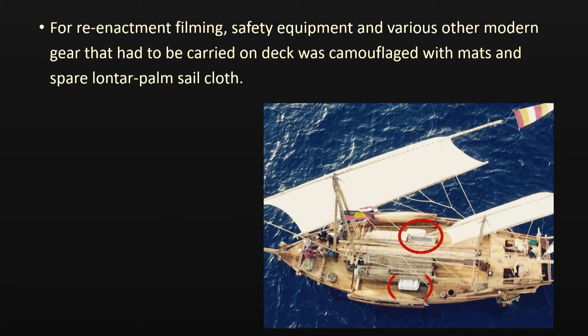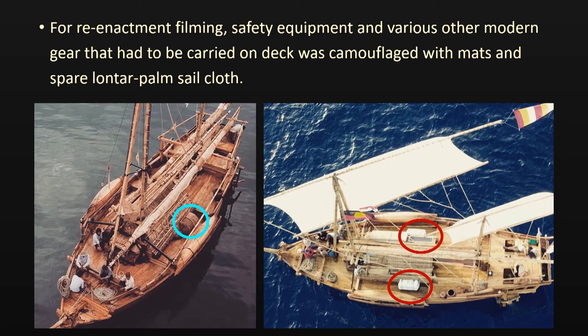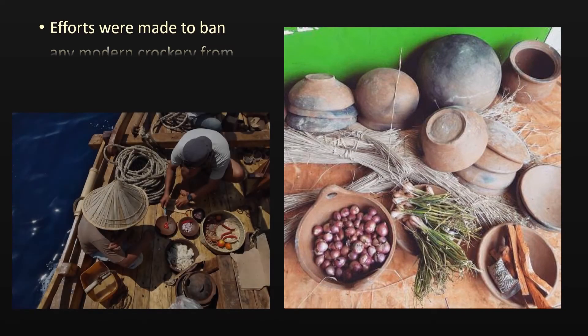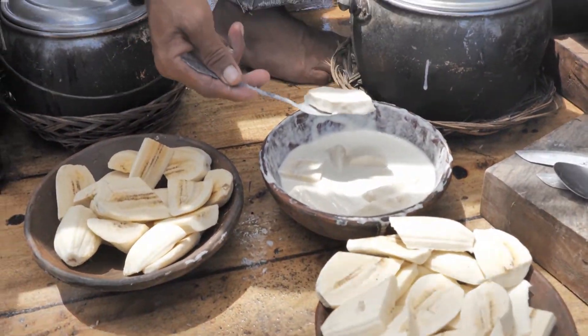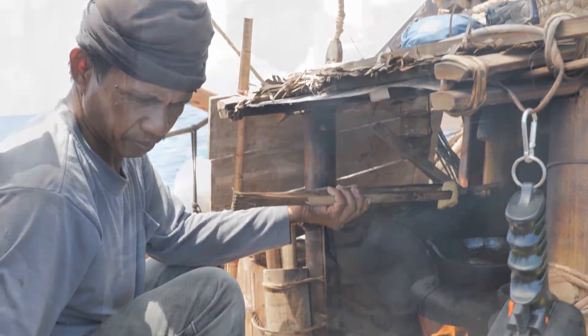For such scenes, any modern equipment that had to be carried on deck was routinely camouflaged with mats and spare sailcloths. Efforts were made to ban any modern crockery from the forward galley. Yet, even when filming what would seem to be rather traditional topics, the crew was not always aware of the idea of reenacting the life of 200 years ago.